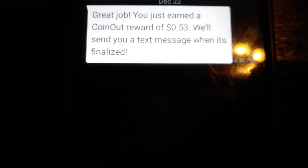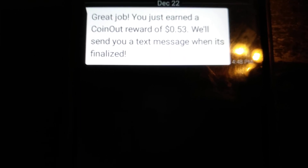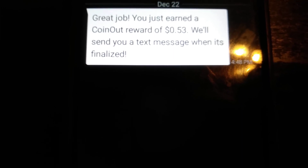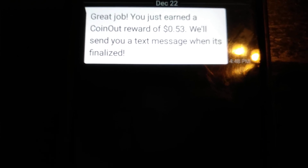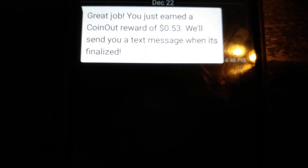The link will be in the description — start making money with it, start taking pictures of receipts. It doesn't matter how much is on the receipt or where you got it from. You'll make anywhere between a penny to 15 cents just for taking a picture, and you can do that continuously with every receipt you get. There's no limit to it.